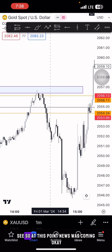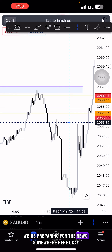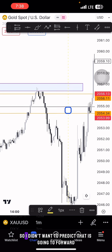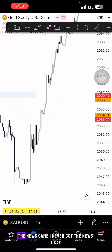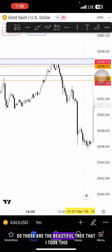At this point news was coming. I was preparing for the news somewhere here, and I didn't want to predict the direction, so I closed all my trades and waited for the news. The news came but I never got a clean trade entry on it. Those are the beautiful trades I took, and then I posted this video.